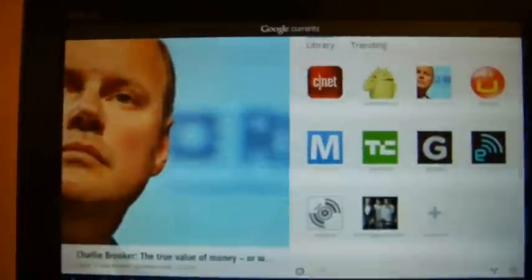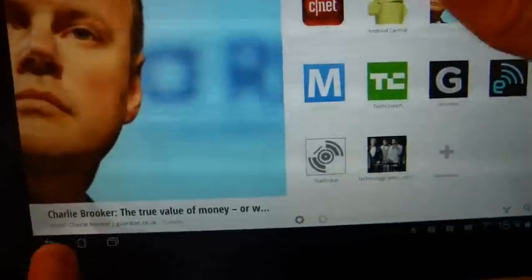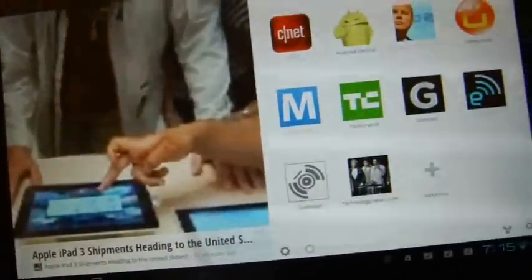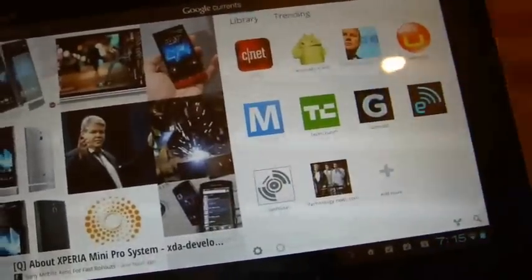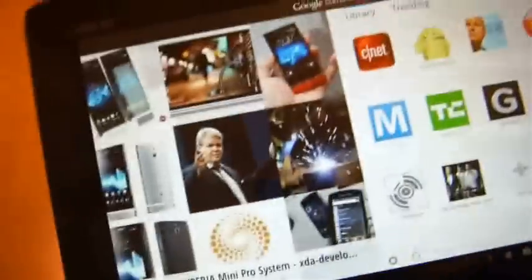But yeah, it's pretty good. The one thing I prefer in a news aggregator is something that pulls articles from lots of different sources and gives you the option to read the most popular stories rather than having to choose CNET, then Android Central, then Gizmodo and look through their stories separately. I'd like something that just piles them all together.